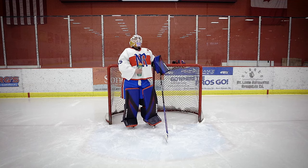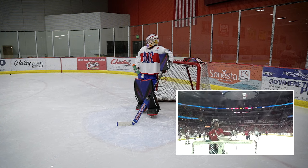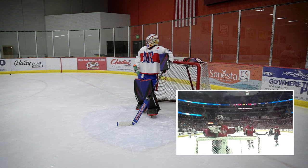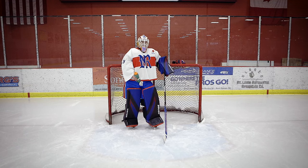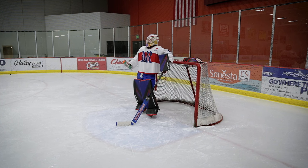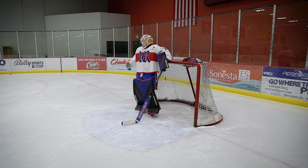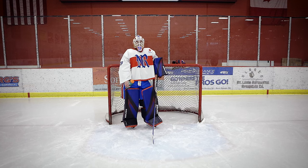Why do goalies squirt water in the air and then watch it come down? People think it's because Braden Holtby did it during his Stanley Cup run and we were like, wow that looks really cool — and that is why. We have no idea why he does it, we don't know the reasoning whatsoever. But there's tons of goalies that do it now, like Carter Hart, bunch of guys. They do it because Holtby did it and we thought it looked cool. It's just one of those mysteries in the hockey universe. I don't think Braden Holtby even knows why he did it — he just did it and it looks cool.